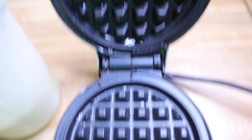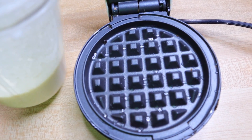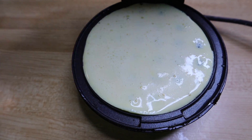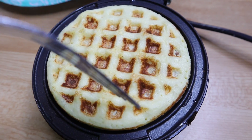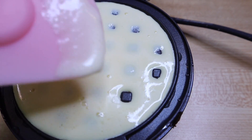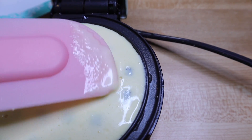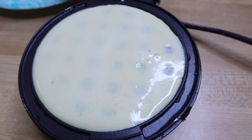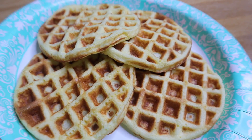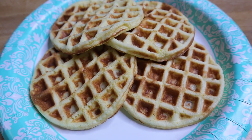I've gone ahead and coated my little waffle iron with some coconut oil, and then I'm going to put enough batter on so that there are no holes. I close it up and get them to the point where they're just brown. When they don't completely cover, I just take a little spatula and go over them so everything's covered up, then completely close it and let it cook.